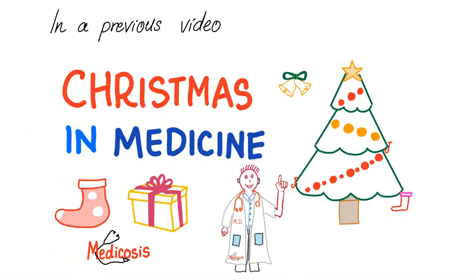In a previous video, I've talked about Christmas in medicine. Easter in medicine is going to be the same thing. Basically, I take some symbols and then I give you their medical equivalent to help you memorize.